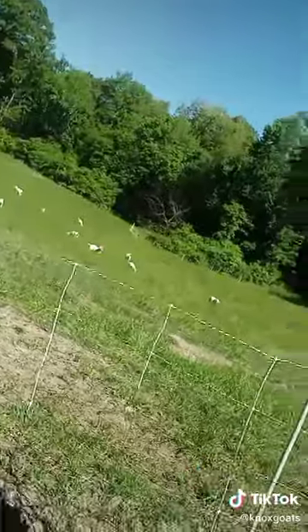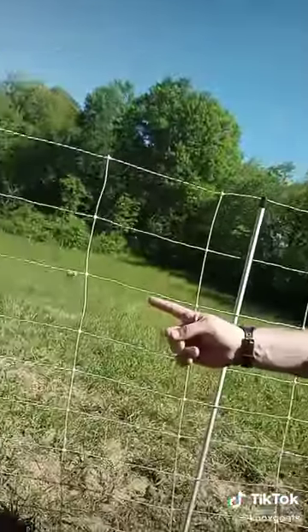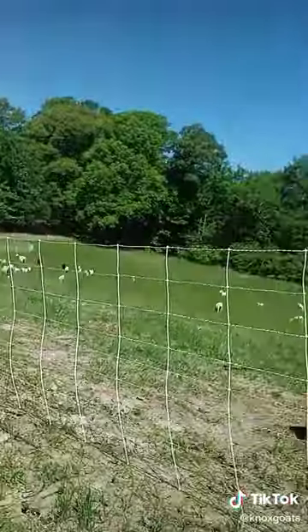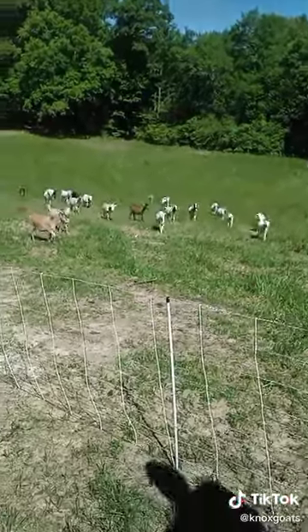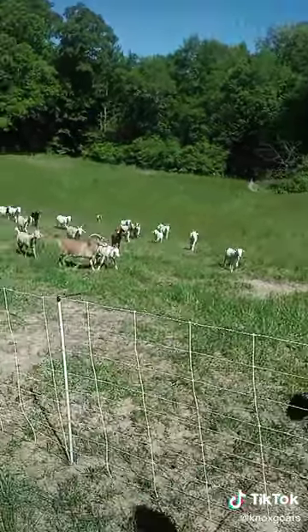One of the first questions we usually get asked is, how do you keep the goats in at the job site? The answer is simple. We use a pre-woven electric net from Premier One. The goats are well trained to it, and as much as they might want to come over here and say hi to me, they will stay on that side — hey guys! — and it keeps them in and helps keep predators out.